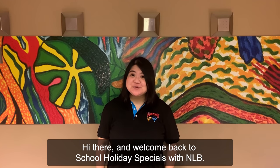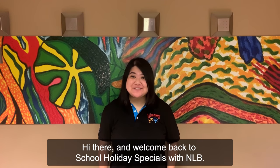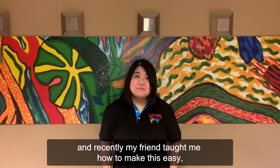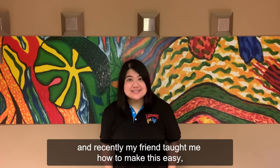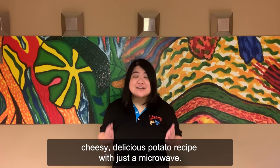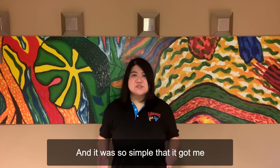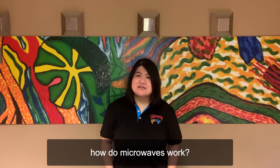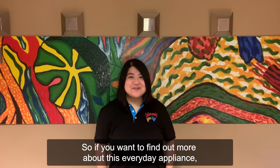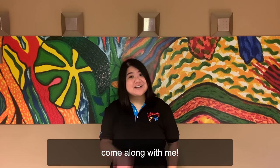Hi there and welcome back to school holiday specials with NLB. My name is Sarah. I'm a librarian with the National Library Board and recently my friend taught me how to make this easy, cheesy, delicious potato recipe with just a microwave — and it was so simple that it got me wondering: how do microwaves work? So if you want to find out more about this everyday appliance, come along with me.